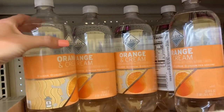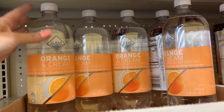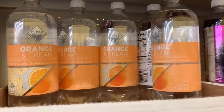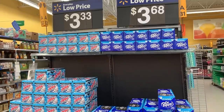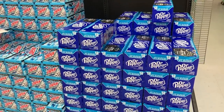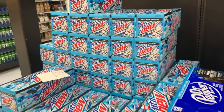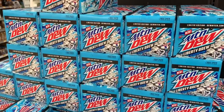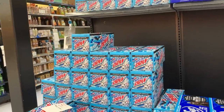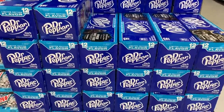I found this orange and cream sparkling water I've never seen before — it's 74 cents, and my girls love sparkling water so it'd be worth a try. You already know how I feel about the dark berry Dr Pepper — they have plenty, doesn't look like they're running out. Then there's this new Mountain Dew called Liberty Brew. I've tried it, it's okay but not my favorite — I prefer to stick to my Dr Pepper.